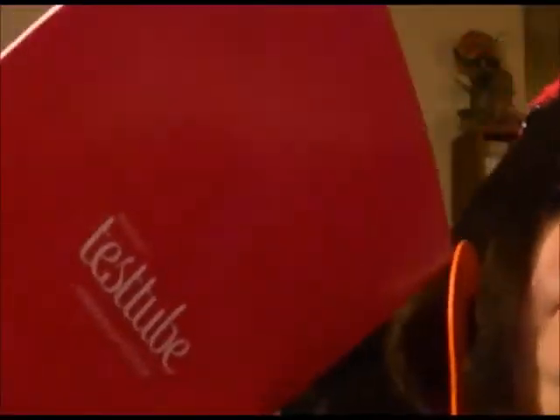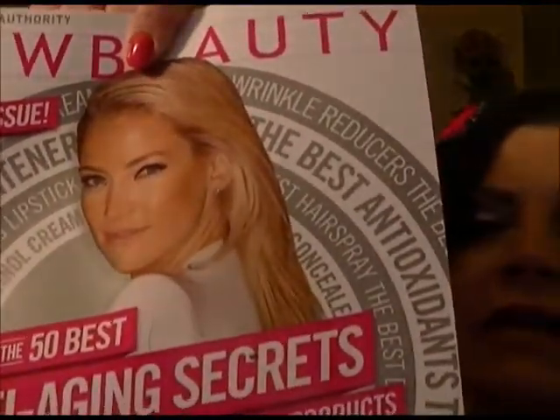Now let's get on to the next thing — my test tube for the month. It's the New Beauty test tube. Basically, they send you a test tube full of goodies. They send a little pamphlet that tells you everything you get, and then they send a huge New Beauty magazine each month that has beautiful pictures and all kinds of nice advertisements for products to try.